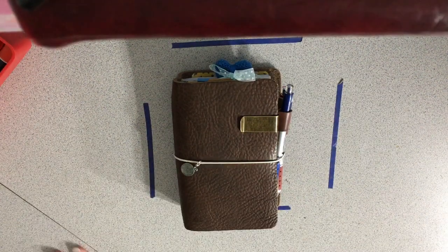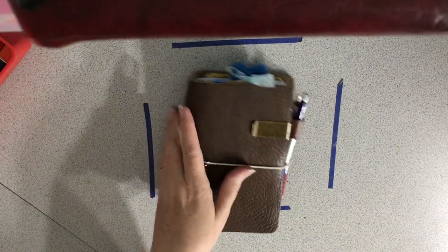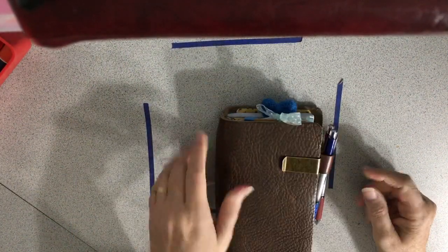Hey everybody, I actually have time to do one more video today. My husband came home and then he went back out to do a walk and get some more geocaching in.